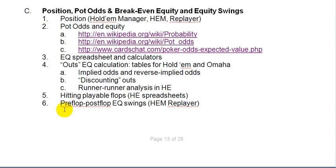The last point we want to look at here is preflop to postflop equity swings via the Hold'em Manager replayer. I've selected a few hands I've played as examples for how equity can swing very dramatically in Texas Hold'em.